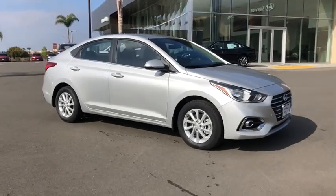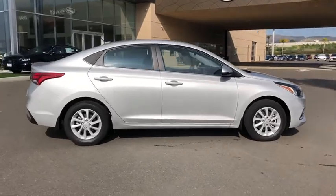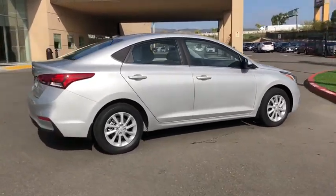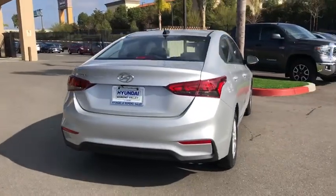Make a great choice today with the 2020 Hyundai Accent. Designed to keep you moving and leave boredom behind, the Hyundai Accent is affordable, fuel-efficient, and safe. A winning combination.